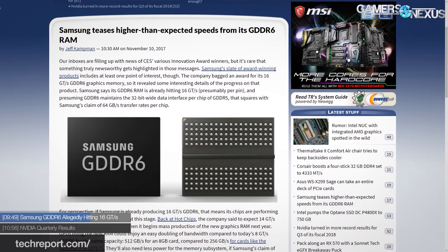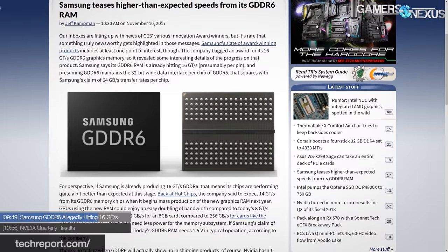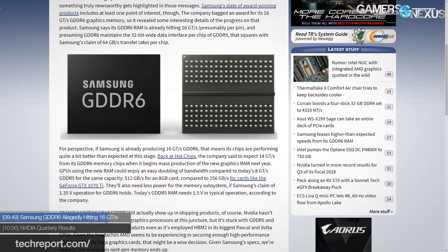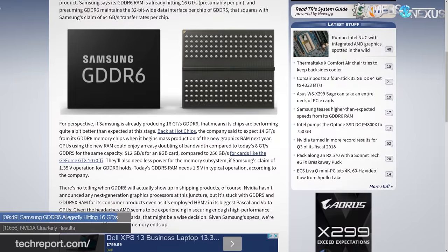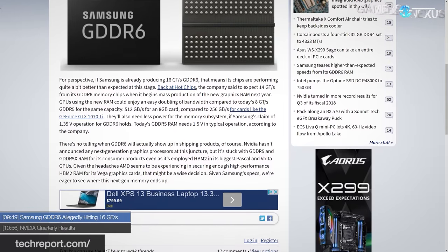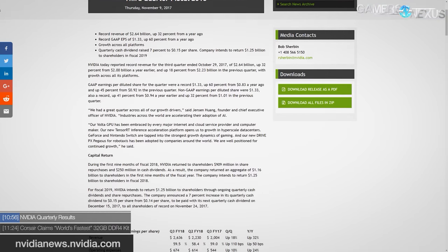We don't yet know about the timings of GDDR6, which are a major factor in performance. At lower matched clocks, GDDR5X performs significantly worse in gaming tasks due to its higher memory latency — it makes up for this with frequency bumps, which largely works in Pascal. Latency will remain a question for GDDR6, and we'll likely have more information at CES.